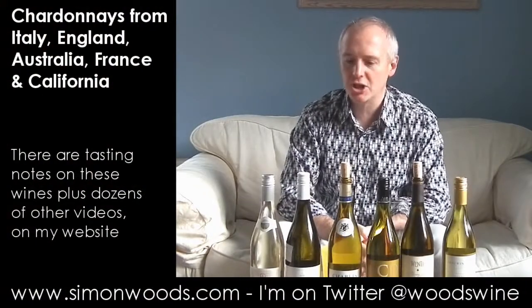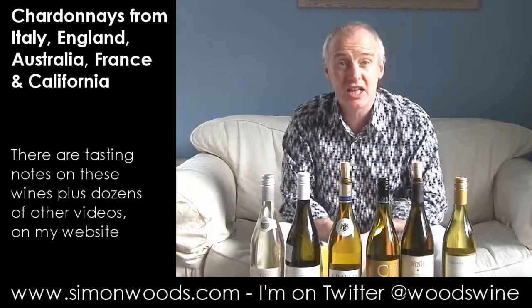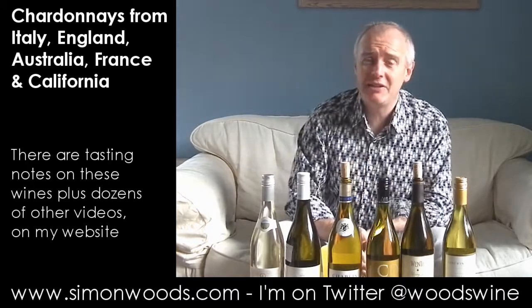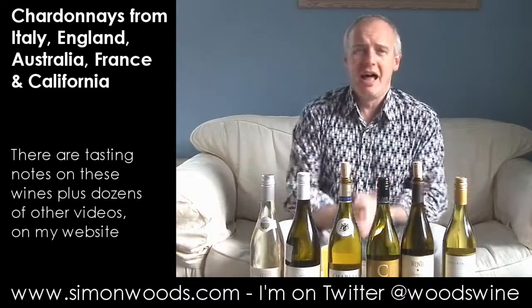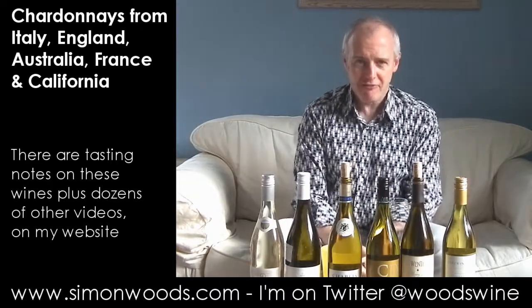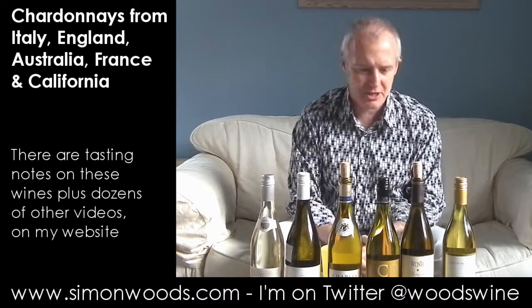Hi there, Simon from SimonWoods.com. I have got six Chardonnays in front of me on what at the moment is a sunny day, which any second now is threatening to turn into a hailstorm. But with these wines in front of me, how can I fail to have anything but a sunny disposition?